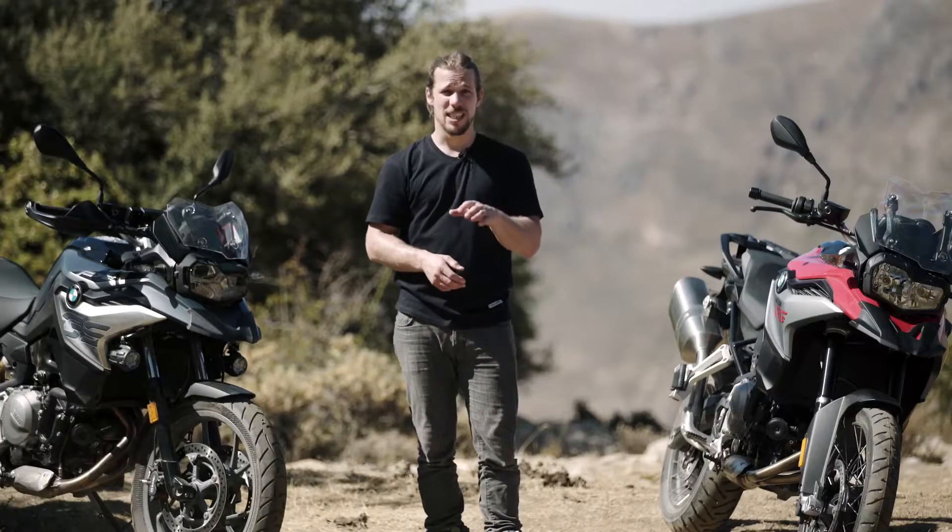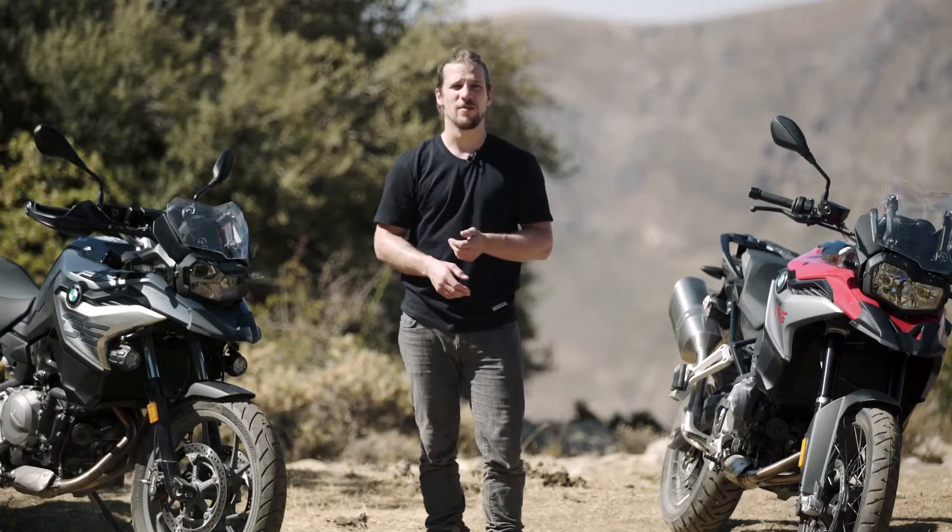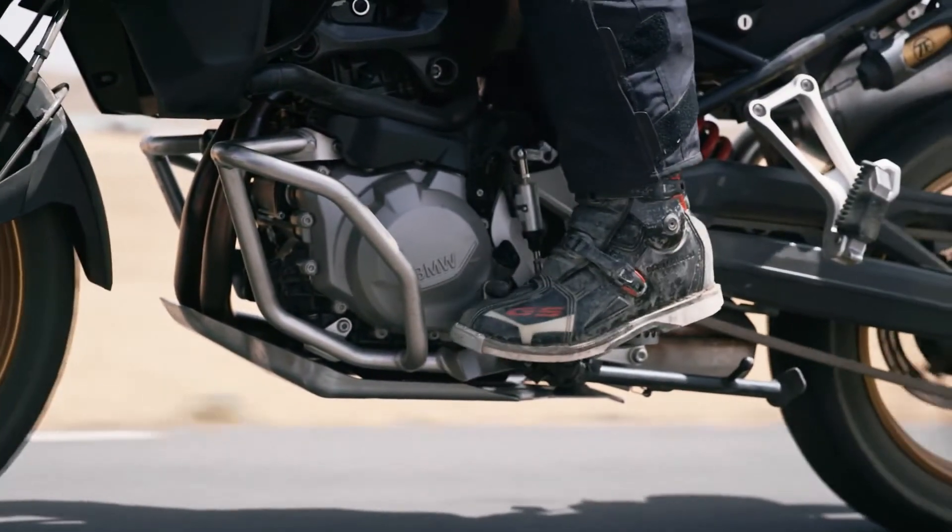These range from different seats with various heights, to windshields, to luggage for small and large adventure trips, all the way to engine protection for off-road riding, and so on.